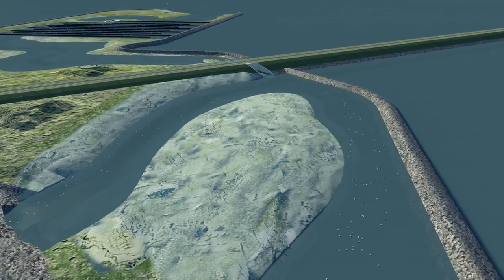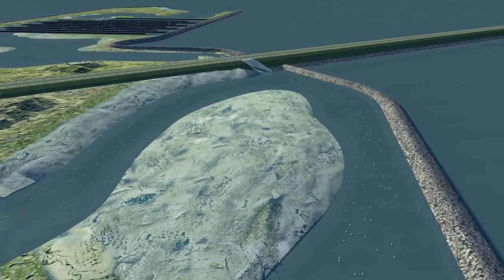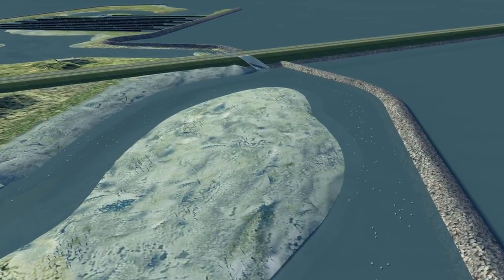At the entrance, there is an island where various birds, such as plovers and terns, can breed in peace.